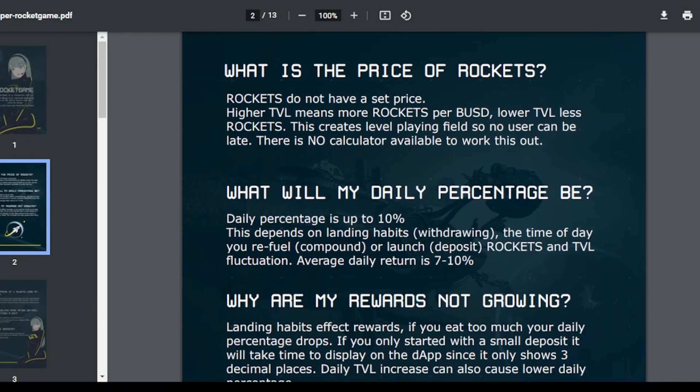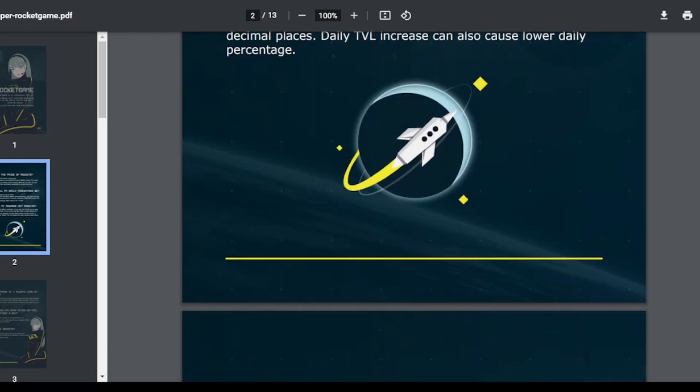It says 10% daily return and 13% referral bonus, fully verified. The first question is: What is the price of rockets? Rockets do not have a set price — higher TVL means more rockets per BUSD, lower TVL means fewer rockets. This creates a level playing field so no user can be late. There is no calculator available at the moment. The daily percentage is up to 10%, depending on lending habits, withdrawing, the time of day you refuel, compound or launch rockets, and TVL fluctuation. The average daily return is 7 to 8%.